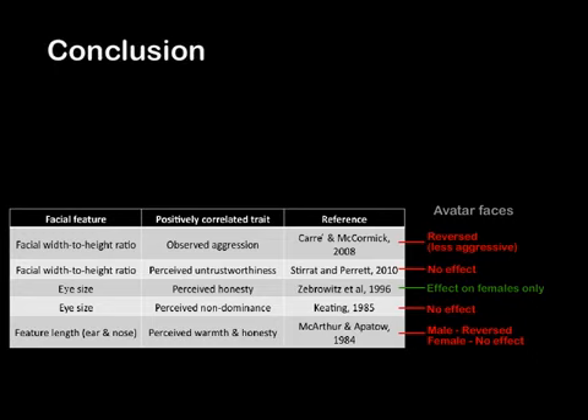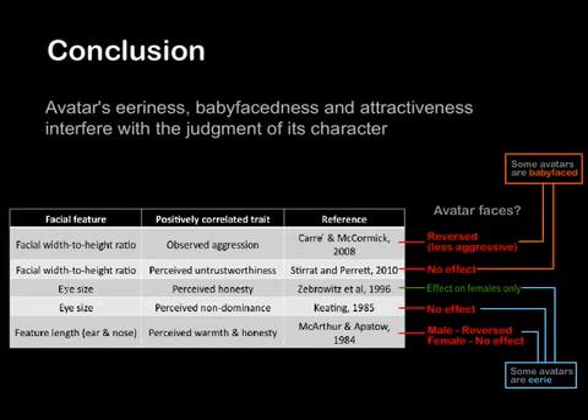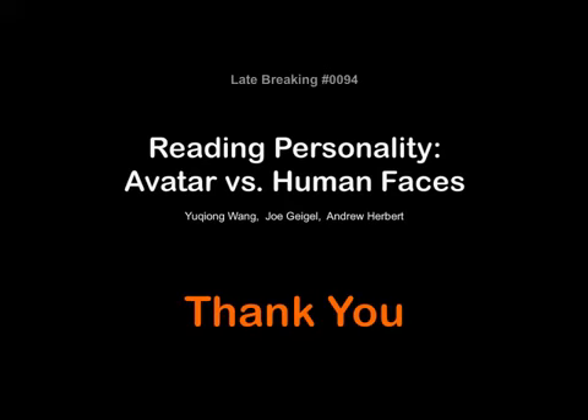In conclusion, the effects found in our study demonstrated that physiognomy does exist for avatar faces. We examined the results more closely by looking at the pre-ratings of the avatar faces. The finding is that avatar eeriness, baby-facedness, and attractiveness interfered with the judgment of their character. More details will be provided in the poster. Thank you.